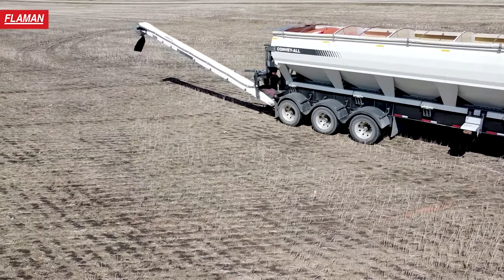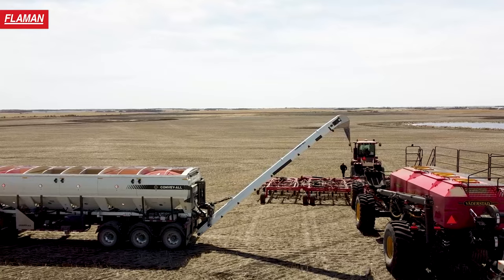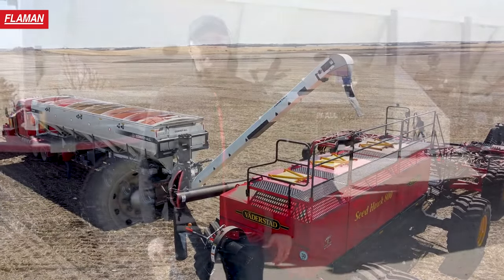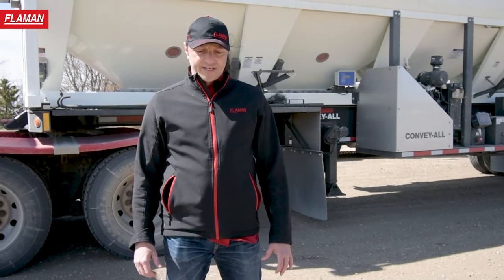The seed tender would service two big seeders in the field and it makes it a lot more efficient and user-friendly, speeds up the process during the seeding spring season.